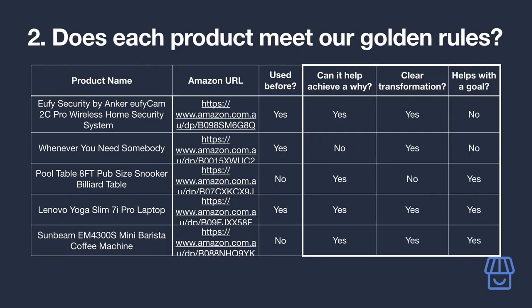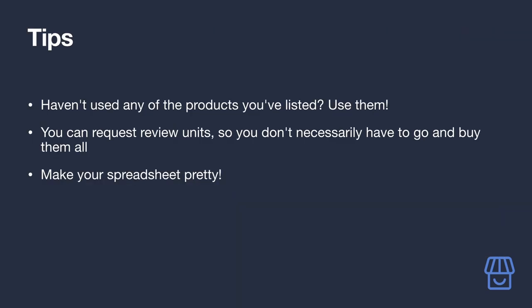Now look at the products you've used personally and for each one note: does it help your audience achieve their 'why'? Is there a clear transformation between before and after using it? Does it help them with their next step towards their goal? For products where you've answered yes to all three — plus you've used them — those are great candidates for your hero product. If you haven't used any that fit, I highly recommend going and using them. Brands may even send out free review units if you contact them.